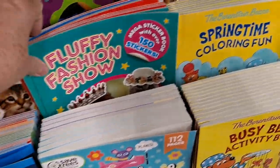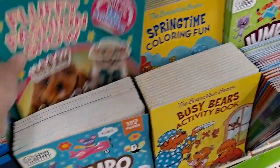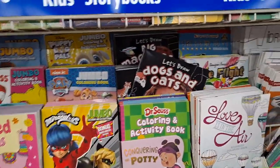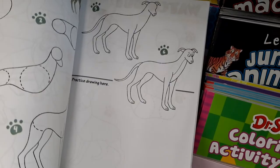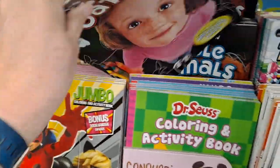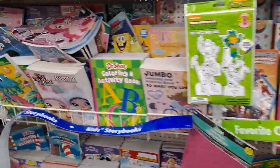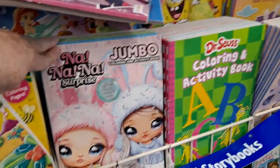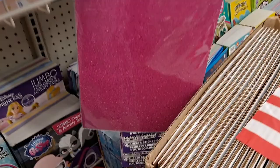These are cute — the kitten stickers. 'Fluffy Fashion Show' — what is that? Oh my gosh, that's adorable. 'Things that Go.' 'Let's Draw Dogs and Cats.' That's good if you're doing homeschooling. Those were up there a little precariously.